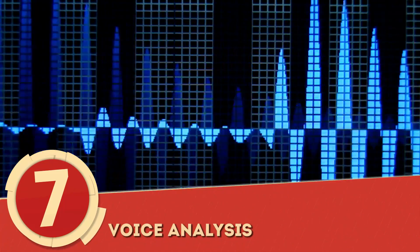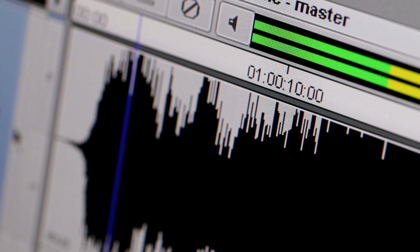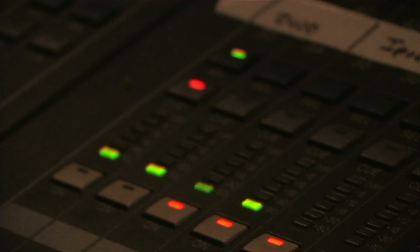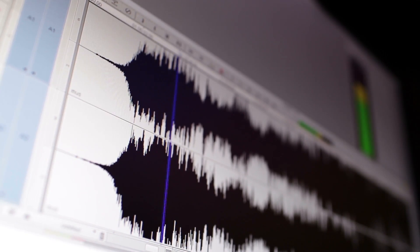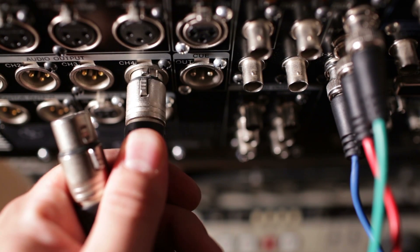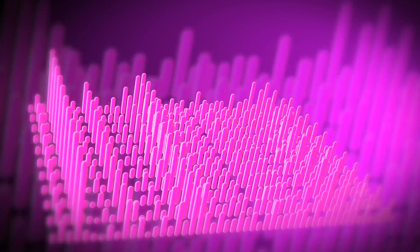Number 7: Voice Analysis. The human voice can be very telling, making audio examiners a vital part of forensic science. Initially, vocal analysts could only pull apart an audio sample to verify tampering and pinpoint who the voice may belong to. Now, after years of advancement in research, examiners can follow the rhythm of the voice to determine if a perpetrator is lying. Unusual spacing between words and changes in pitch can help indicate a person's stress level and whether they may be bending the truth.